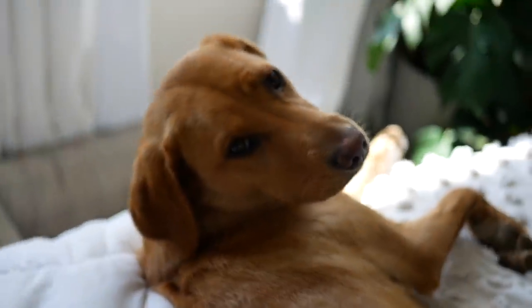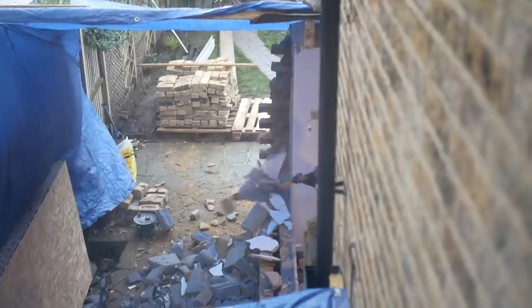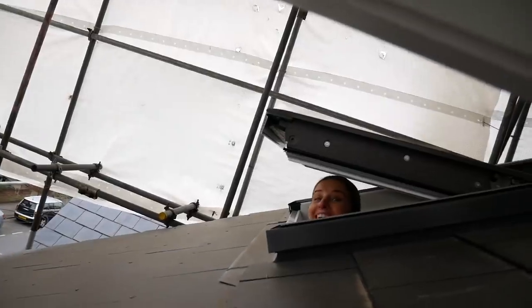We're Jess and Freddie and Winnie, and we've embarked on a six-month home renovation of our London house. After years of saving and two years living here, we took the plunge, knocked down a few walls, and added a new floor in the loft. It is chaos and we're living through our build, sharing all the highs and lows of taking on a home renovation project.